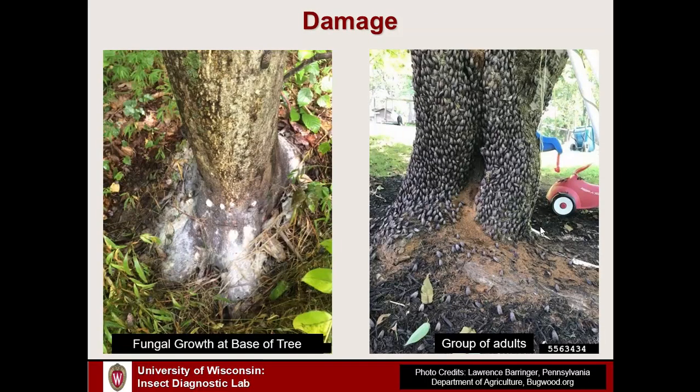Here's what that can potentially look like. In this picture on the left, we see a tree that had been heavily fed on with a high population of Spotted Lanternflies — lots of oozing wounds at the base of the tree with secondary fungal growth on the oozing sap. We might potentially also see branch or twig die-back with severe feeding. The picture on the right from Pennsylvania shows a trunk of a large tree literally covered with hundreds or thousands of Spotted Lanternfly adults, illustrating how much damage they can cause.